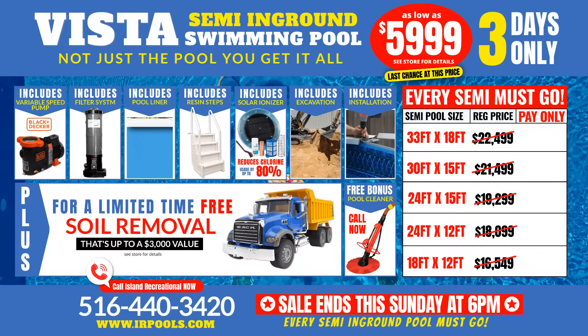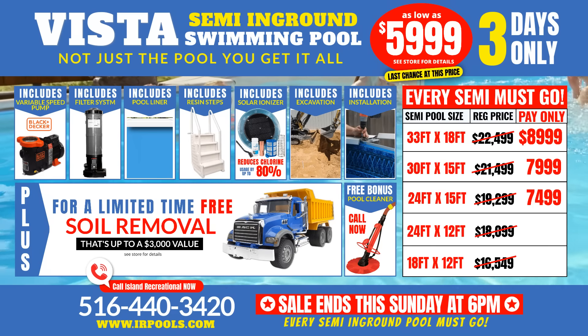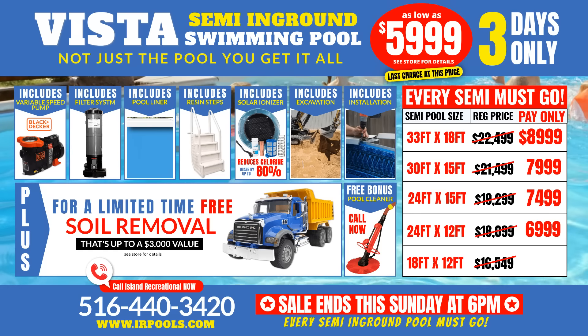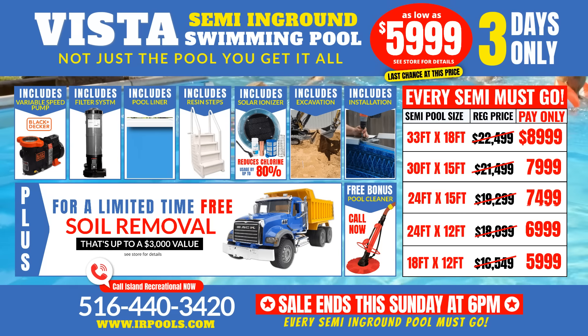Get an 18 by 33 foot oval only $89.99. 15 by 30 foot oval only $79.99. 15 by 24 foot oval only $74.99. 12 by 24 foot oval only $69.99. 12 by 18 foot oval only $59.99.